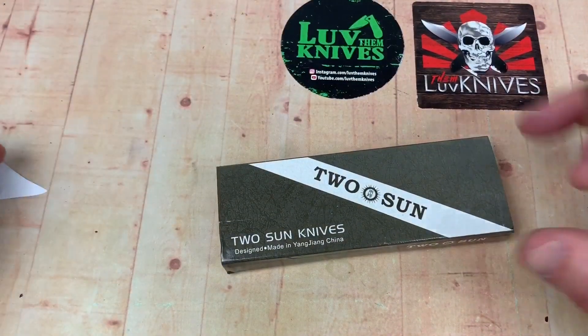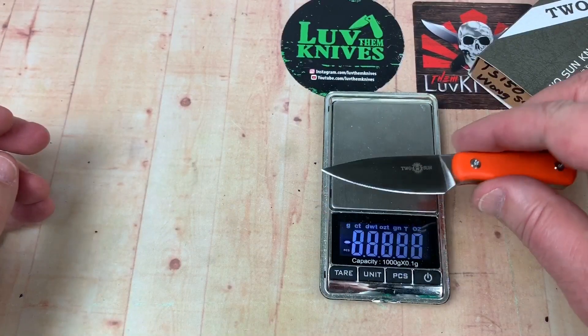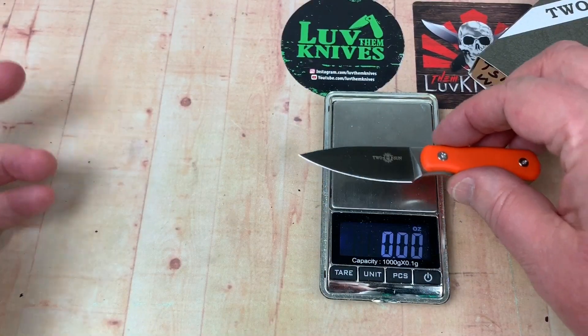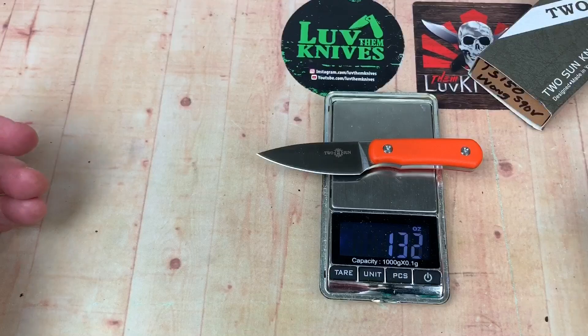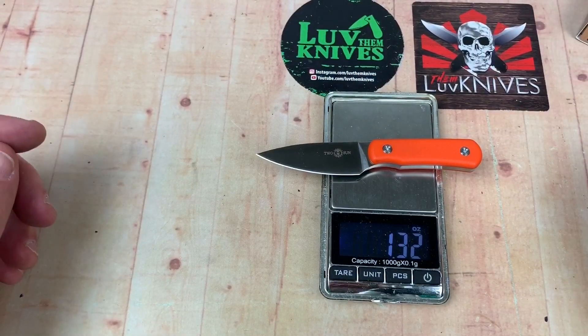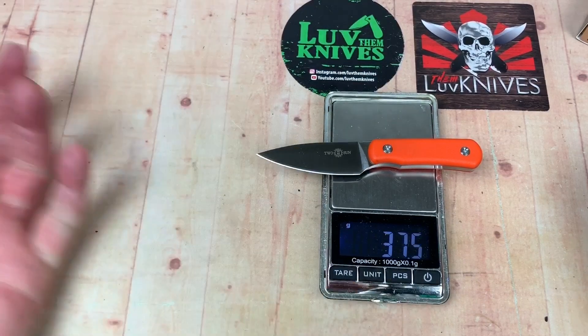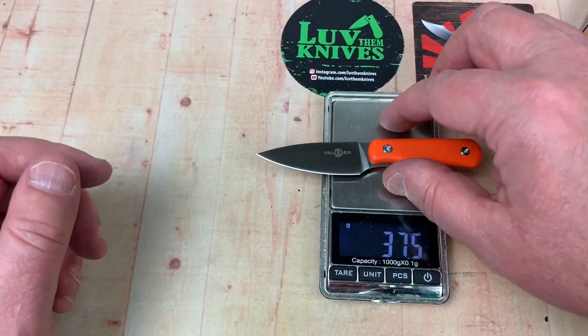Yeah, this is cool — it's just cool. It weighs nothing. I paid a whopping 40 bucks for it, so I really felt like that was a hell of a lot of fun. 1.3 ounces, 37 and a half grams.